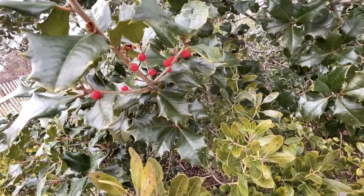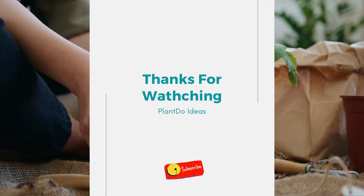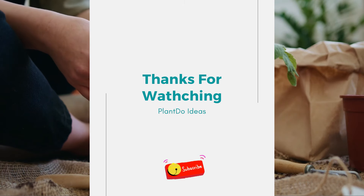Tiny white flowers in spring give way to a profusion of bright red berries that look stunning against a backdrop of snow. Thanks for watching this video about 10 perfect shrubs and bushes for your garden.